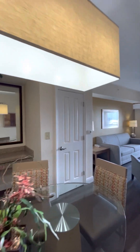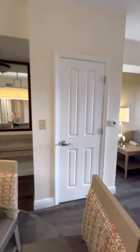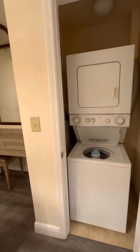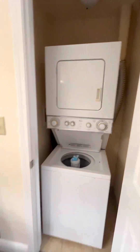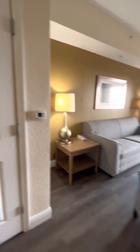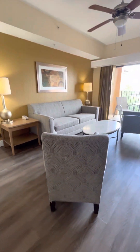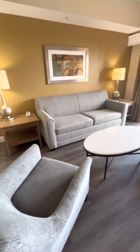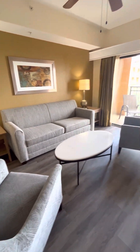Lovely lighting throughout. To the right is the washer and dryer, and anything you need from laundry detergent — just call downstairs to get anything extra. And then here is our brand new living room set with gorgeous new armchairs and a new king pull-out couch.